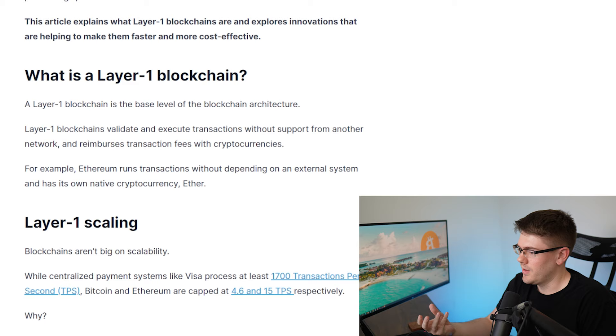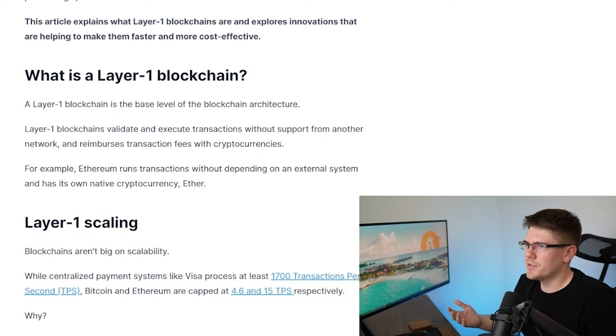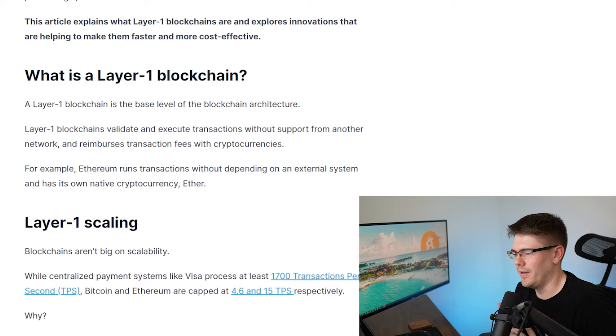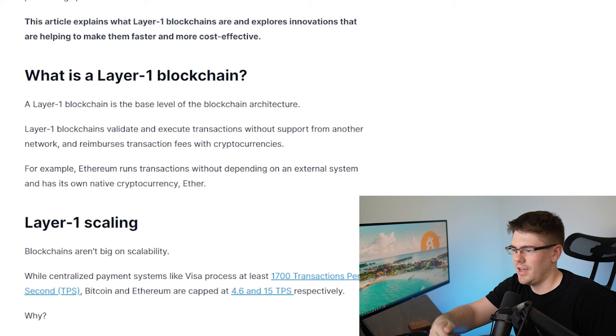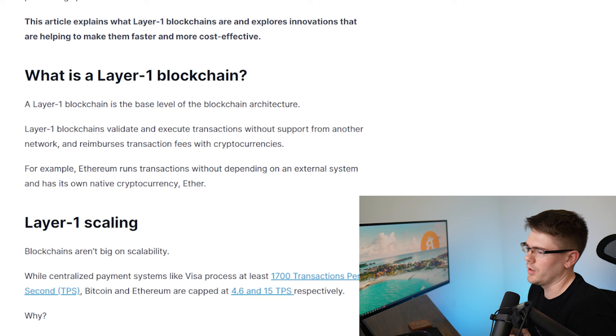You can think of yourself as the tokens that support the layer one blockchain to do the different utilities you want to do. Say you want to go to work — you are the token initiating the utility to go to work. It gets more complicated when you think about interoperability between blockchains, but you can think of that like going over to your friend's house, which is their layer one blockchain, and maybe cooking or using the restroom over there — they work together, and that's the way cryptocurrency is going forward.